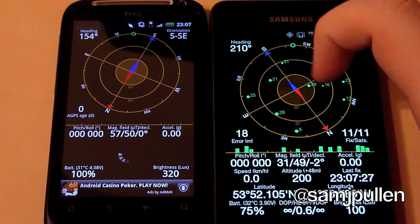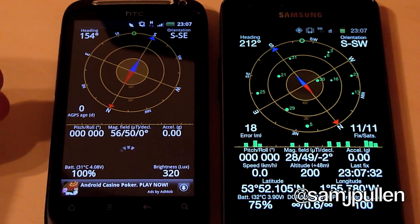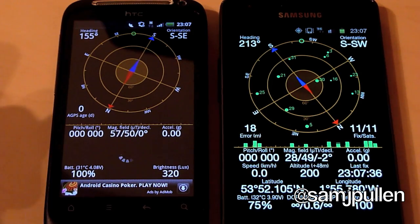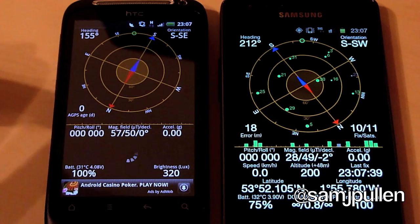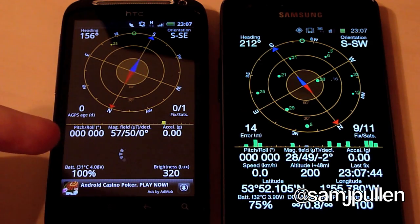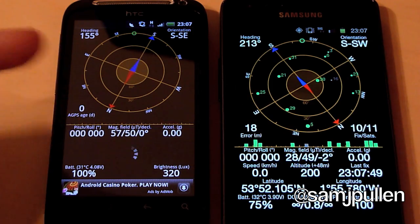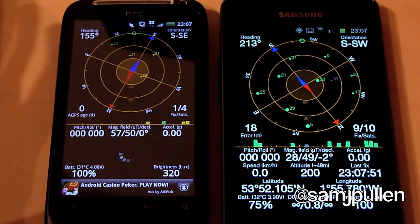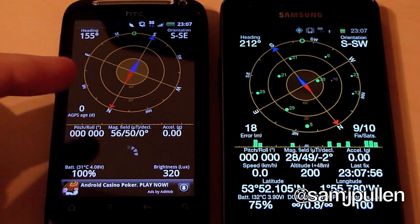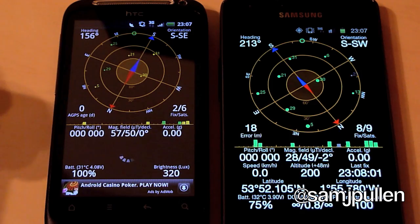I have done this test a few times so I know I could get an accurate reading. The Desire S normally finds some satellites, but in this video it doesn't want to play ball. It normally only finds about 4, maybe 5. We've got 1 out of 1 on the Desire S, and 10 out of 11 on the Galaxy S2. The highest I've got on the Desire S was 7, but it didn't lock onto all 7 — it locked onto 6 then dropped back down to 5.